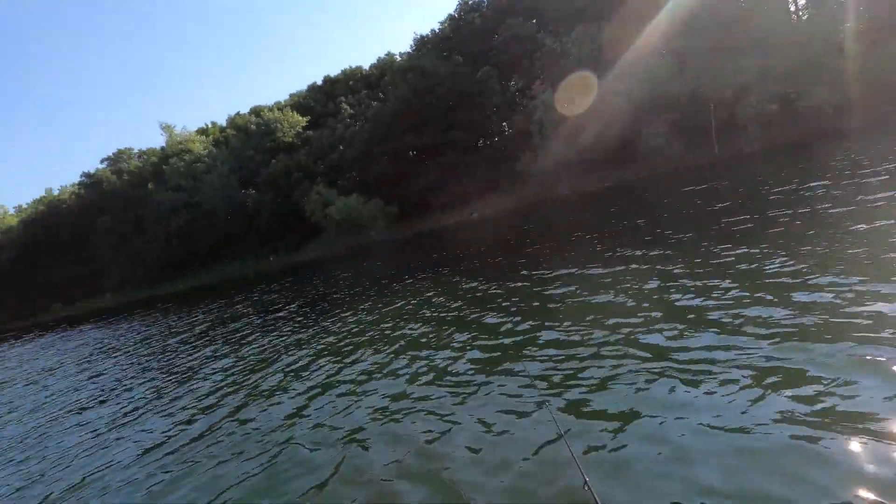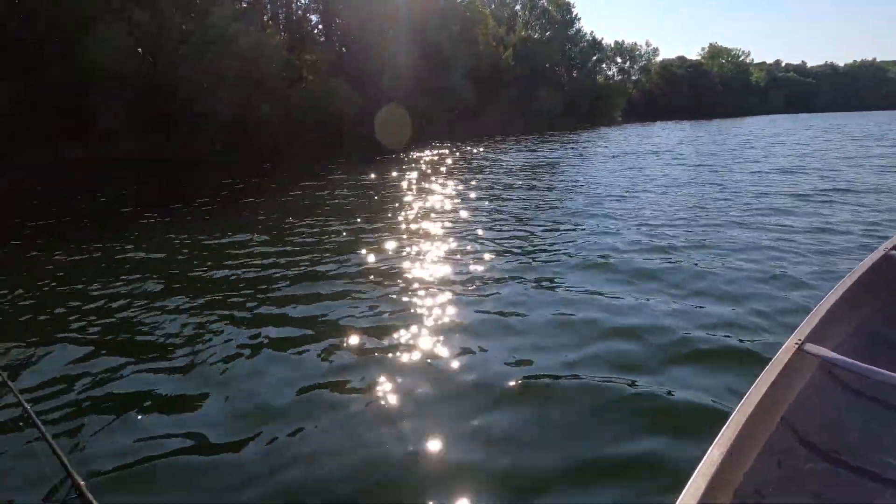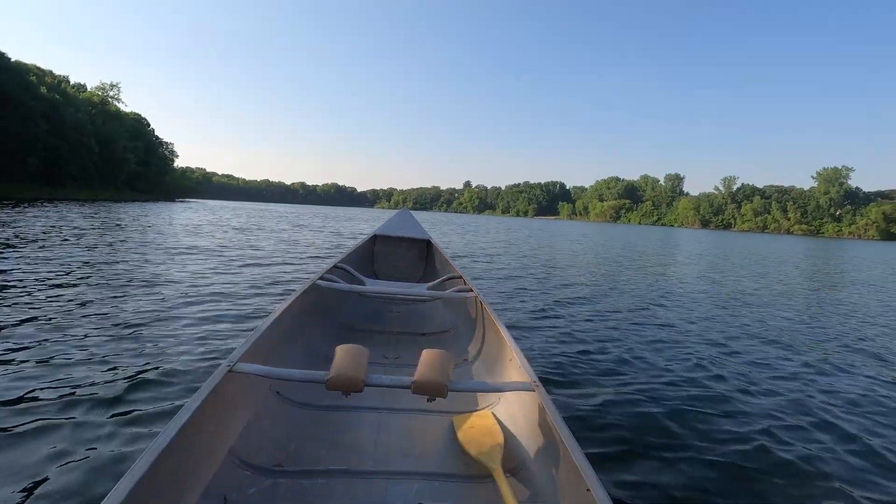Going downwind. Let's see how it works going upwind later. But first time out on this lake ever — I've got to admit, I've always wanted to try this.